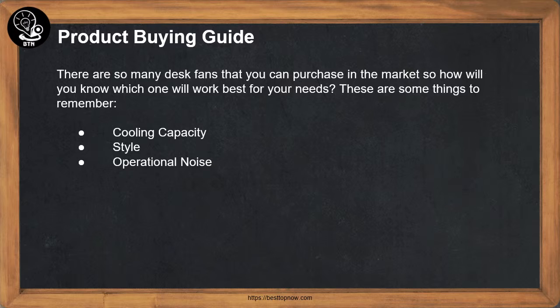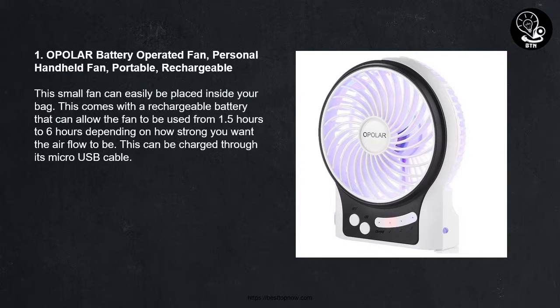Product Buying Guide: There are so many desk fans that you can purchase in the market, so how will you know which one will work best for your needs? These are some things to remember: Cooling Capacity, Style, and Operational Noise.